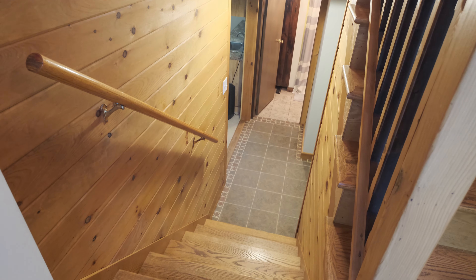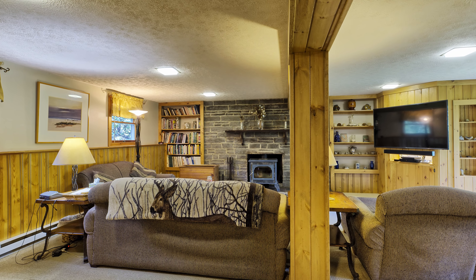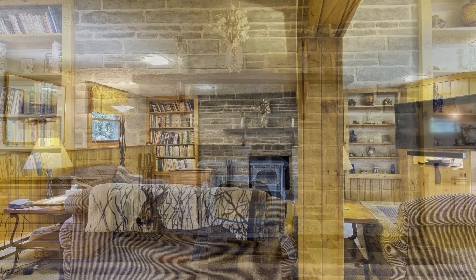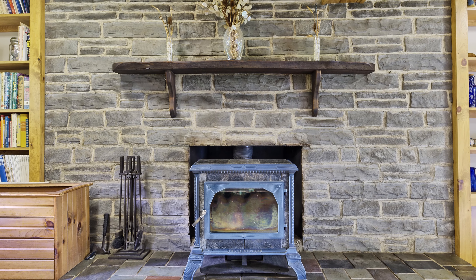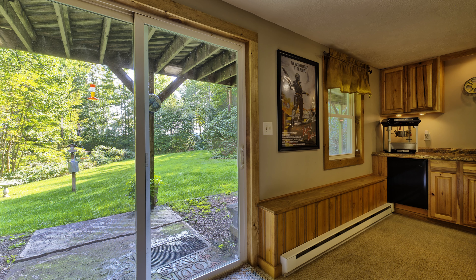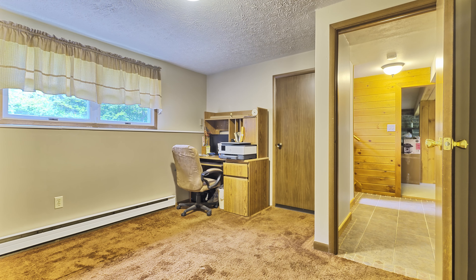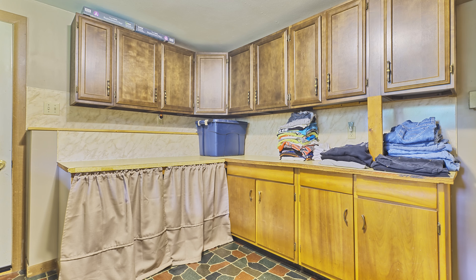The beautiful woodwork extends down to the lower level. Enjoy family time in the large lower level living room area with a cozy wood stove for those chilly nights. The second full bath on the lower level is conveniently located. An additional room past the bathroom could be an office, fourth bedroom, or playroom. A huge laundry room with beautiful cabinets is on the lower level.